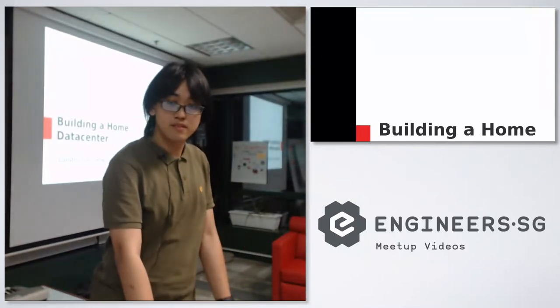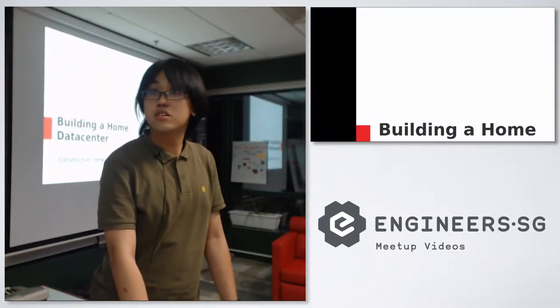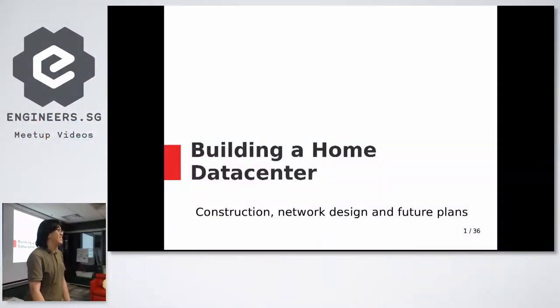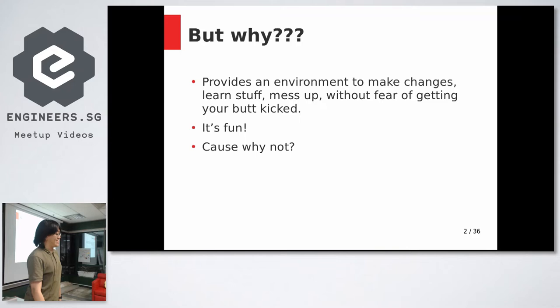Hi, today I'll be talking about some adventures in constructing a home data center. Why? Simply because having a few servers gives you the ability to set up and run an environment, and if you mess up, no one's going to kick your butt. Basically, it's fun — and why not?